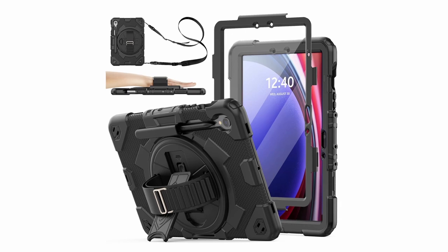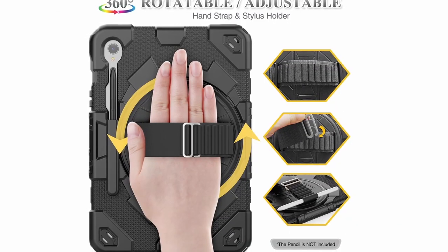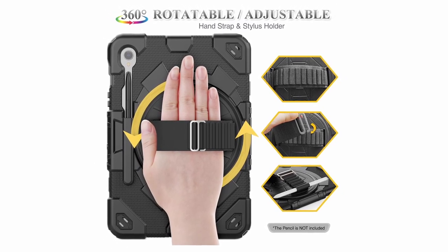The built-in screen protector keeps the display scratch-free, while the port covers prevent dust from entering the device. With easy access to all buttons and controls, this case balances functionality with rugged protection, making it perfect for everyday use.